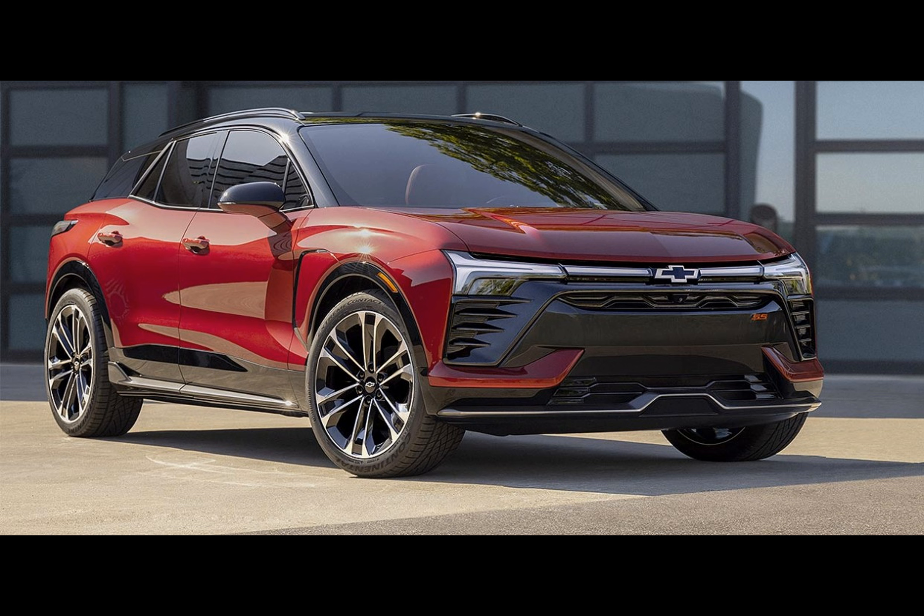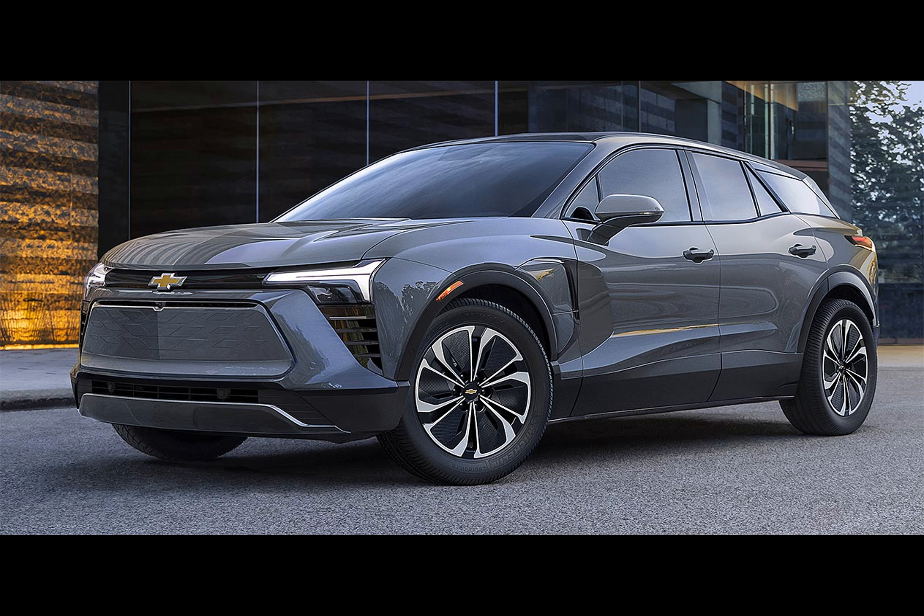Chevrolet has recently revealed some exciting details about the highly anticipated 2024 Blazer EV. However, as with any big announcement, not all the information is readily available. Let's dive into what we do know and what we can expect from this powerful electric vehicle.